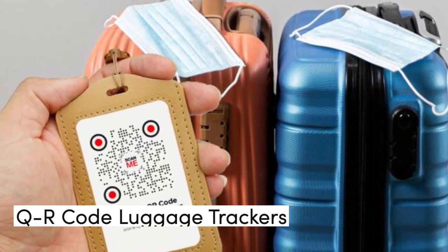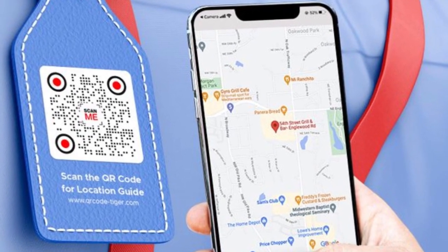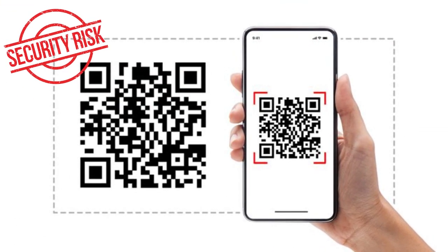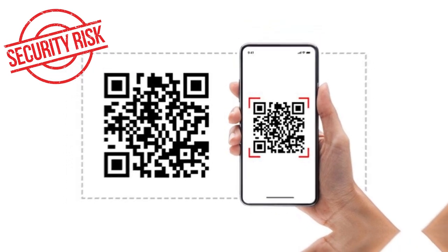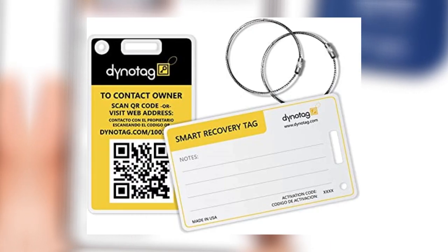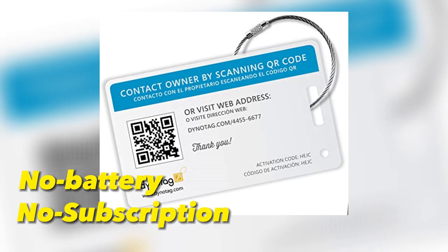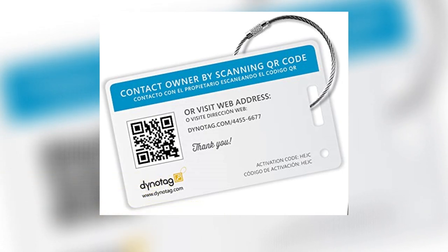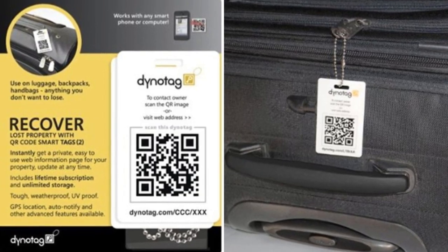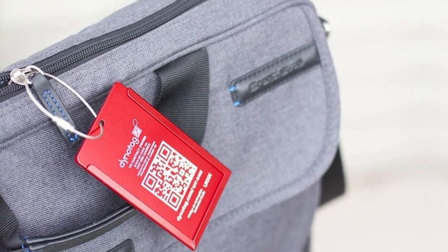QR code luggage tags rely on a good Samaritan to find the item and scan the QR code with their smartphone. Once scanned, the owner of the luggage is alerted to its location or provided with the finder's contact information. This method poses a security risk because the finder could potentially gain access to the owner's personal information. The DynoTag QR tag is a straightforward and affordable luggage tracker that relies on QR codes. You won't have to worry about replacing batteries or having a subscription — just set up your contact information, and the unique QR code will contain it. Once the tag is scanned, you'll receive its location via text, email, or even voice message. The QR tag is weatherproof and can be set up in seconds, though the QR code must be scanned by luggage handlers to enter found mode.